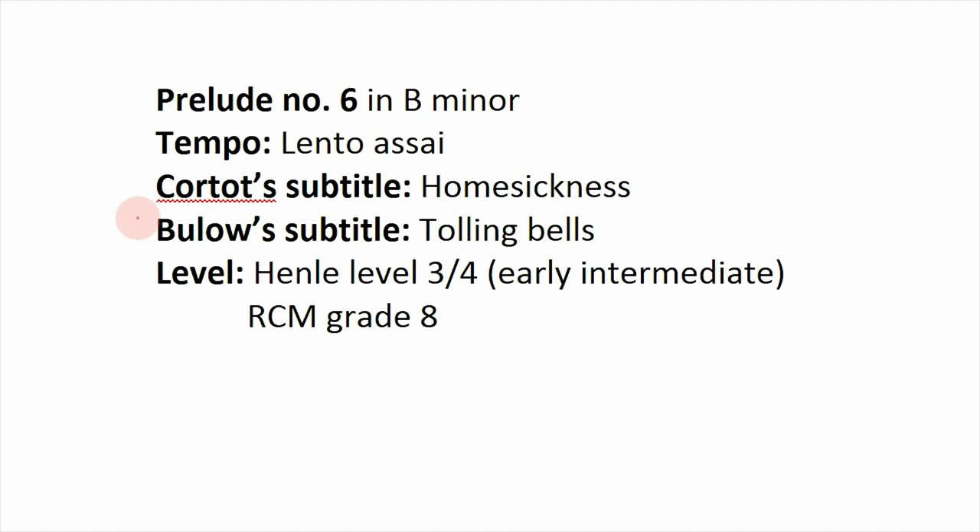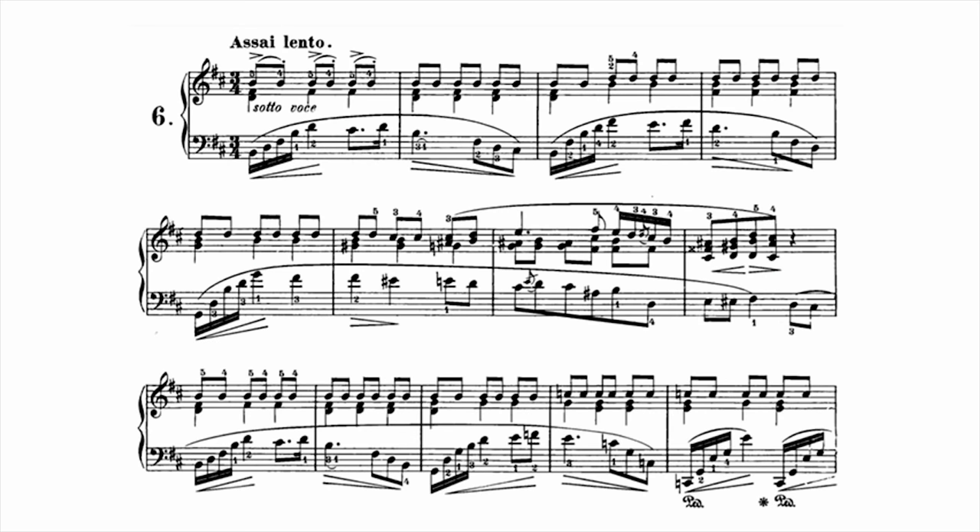Prelude number 6 is in B minor at a slow Lentissimo tempo. The subtitles are 'Homesickness' and 'Tolling Bells' — a funeral reference. The grade level is Henle 3 to 4, RCM grade 8. It's one of the simpler and more famous preludes. Chopin actually requested this one be played during his funeral, hence the bells reference. His lover George Sand wrote that this prelude 'precipitates the soul into frightful depression.' You have a repeated right-hand eighth-note motif like the pattering of rain, middle notes filling in harmonies, and a beautiful warm left-hand melody that gives a rich cello-like feeling.